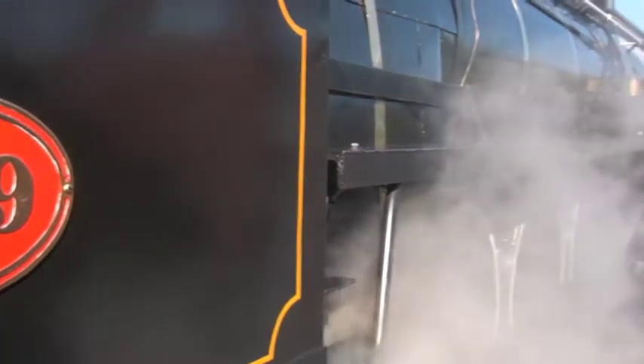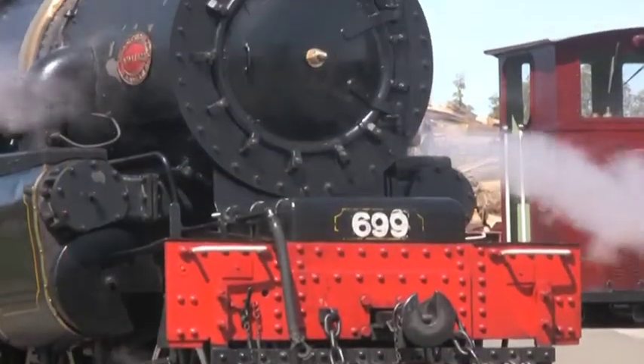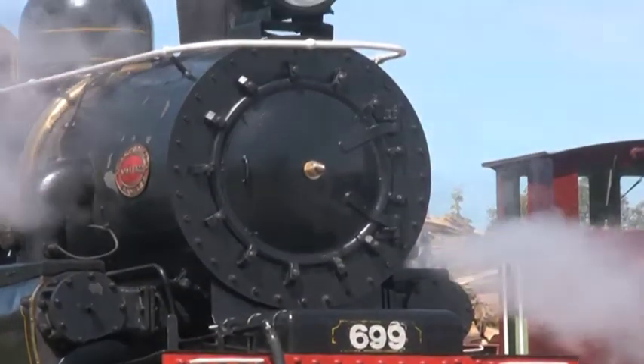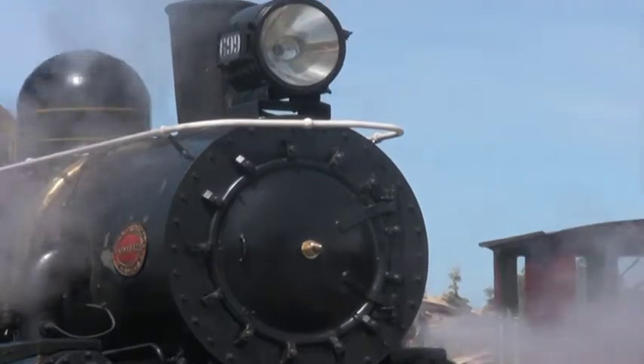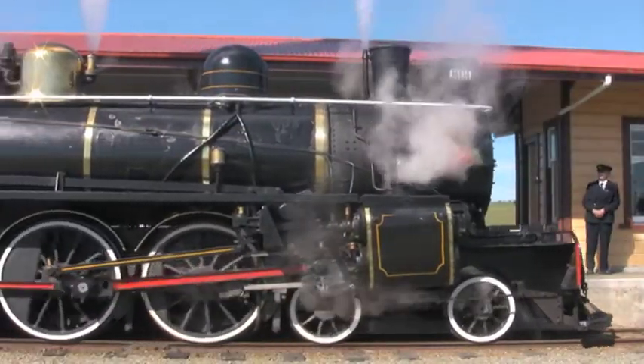AB 699 is a locomotive which you can basically always rely on. They're a good, clean locomotive to work on and popular with the crew. I suppose we look upon 699 as our queen.